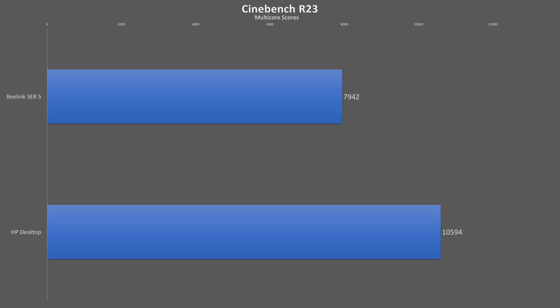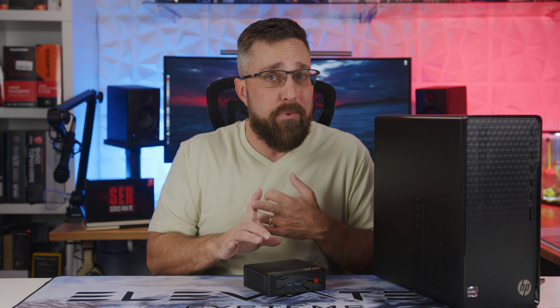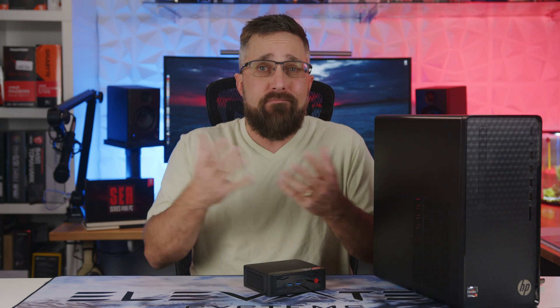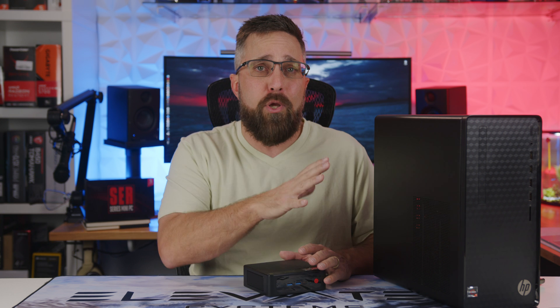Starting with raw CPU performance in the Cinebench R23 test, the 8-core 65-watt Ryzen 7 in the HP outpaces the mini PC's 6-core 25-watt Ryzen 5 by 33%. The HP takes an 8% lead in the Geekbench 5 multi-core test. However, when you look at single-core scores, the B-Link closes the gap to a statistical tie in Cinebench and takes a 4% lead in Geekbench. It's important to note that the extreme loads of these multi-core tests are not what either of these computers were designed for. If you're doing 3D rendering, advanced video editing, or complex code compilation, you should be looking for a computer with a dedicated GPU. But for what the vast majority of people use their computer for — single-core bursty workloads like web browsing, video conferencing, productivity work in Microsoft Office, graphics editing, or desktop publishing — these tests give us an idea of which computer is best.